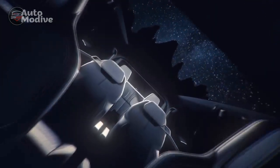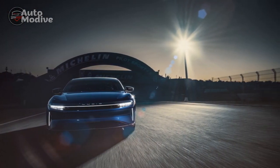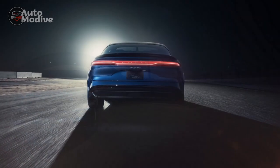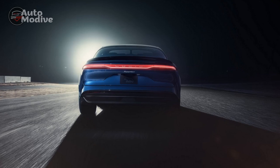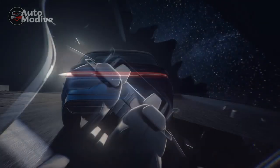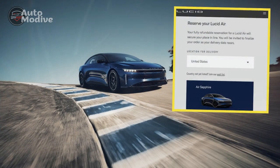Pros. One: Luxurious Design — the Lucid Air Sapphire boasts a sleek and aerodynamic design, further enhanced by its unique sapphire blue finish. The exterior exudes elegance and modernity, making a bold statement on the road. Two: Powerful Electric Powertrain — with a dual-motor setup and advanced all-wheel drive system, the Sapphire Edition delivers impressive acceleration and exceptional handling, going from 0 to 60 mph in a matter of seconds for a thrilling driving experience.